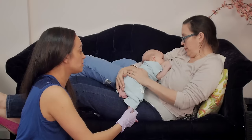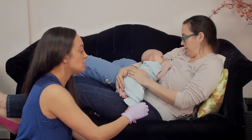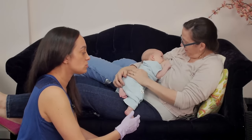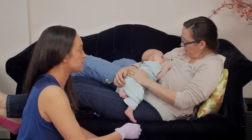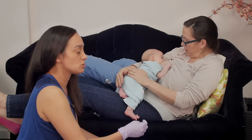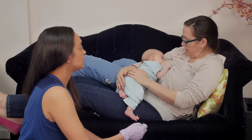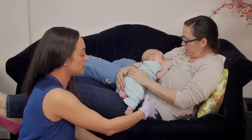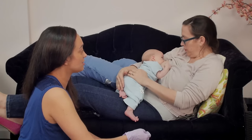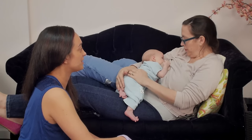This is a really good position if you've had a cesarean section, or if you've had any trauma to your perineum during birth, or some issues with your coccyx. It takes a lot of pressure off of everything down here, so it's a much more relaxed approach. And he just is quite into it.